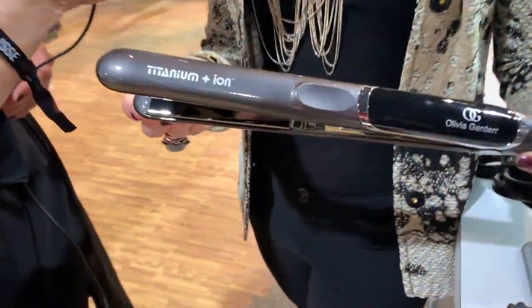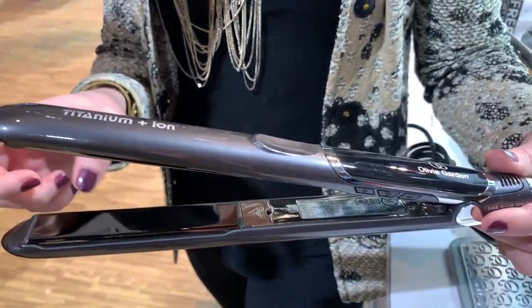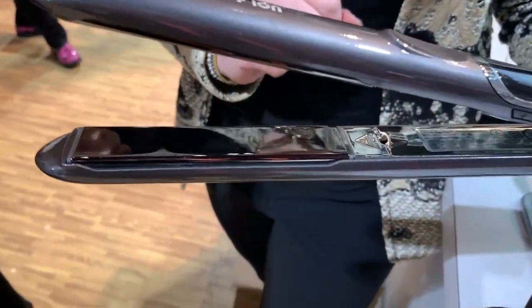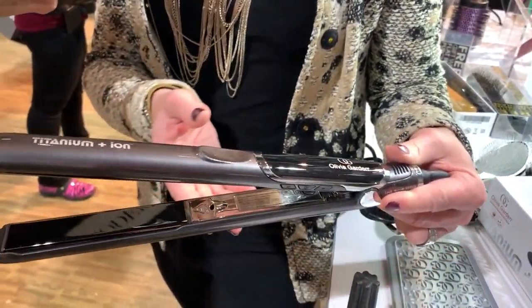So now for the big reveal — this is so exciting and incredibly beautiful. Tell us about this new iron. Last year we launched the Ceramic Plus flat iron, which is extremely popular. But to meet market demand, we also needed a titanium option. So in March of this year, we are launching our first titanium flat iron. We use the highest quality titanium, and for the first time ever, we have put a gunmetal titanium finish on the flat iron, which has never been done before.